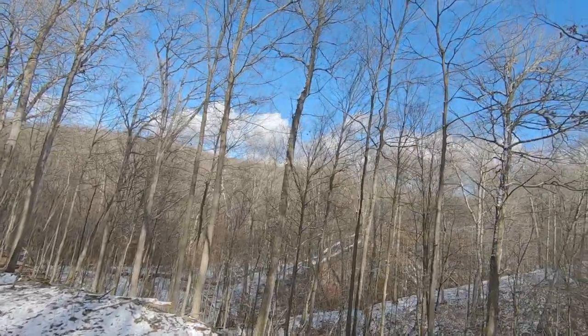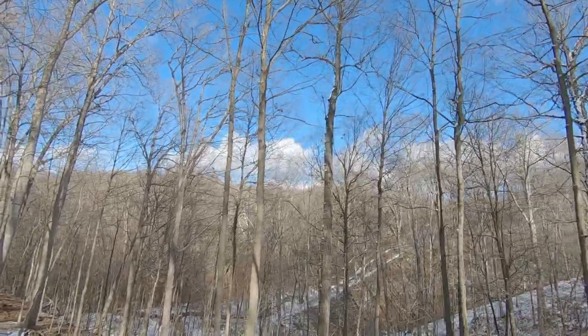It's so clear out here. I mean, you can just see all the way down to the bottom.